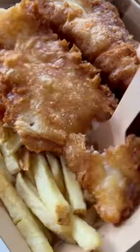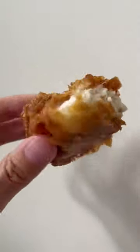For lunch I got the fish and chips, which is a bit pricey, but the batter is golden and delicious and the fish is great.